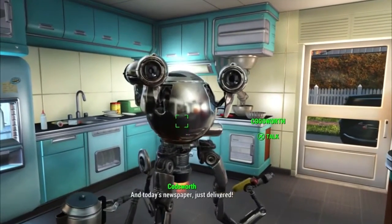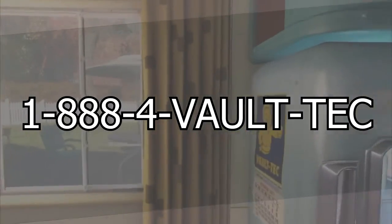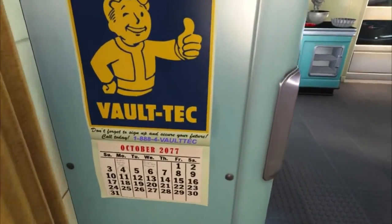After you have finished creating your character, there is a Vault-Tec poster inside of your house that has the phone number 1-888-4-VAULT-TECH — and it actually works. Here's a clip of what the message says.